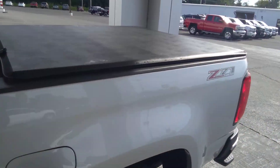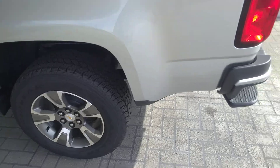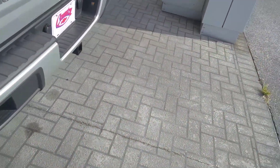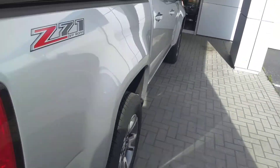It's got the tonneau bed cover, short box. Tires are in great shape. Got the tow package on it. Body's in great shape.